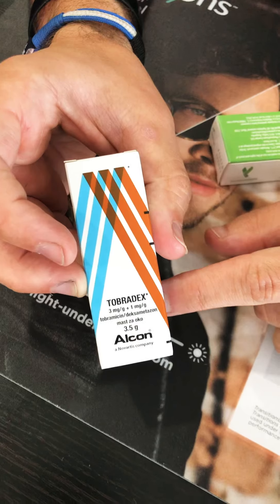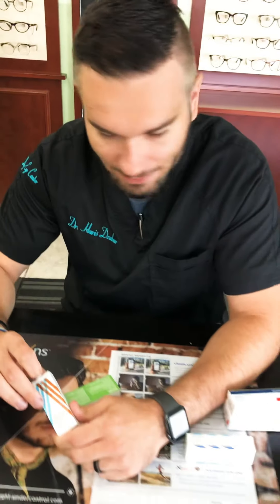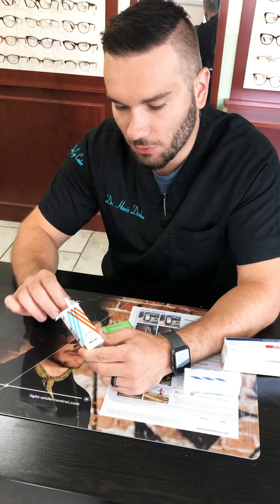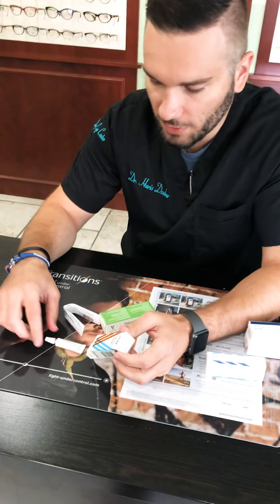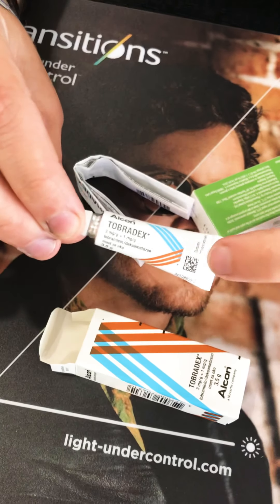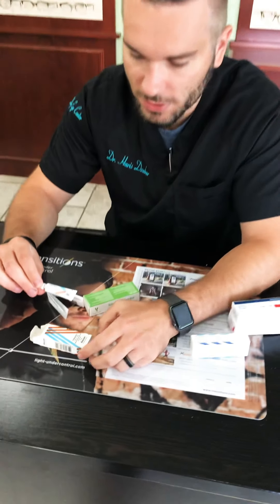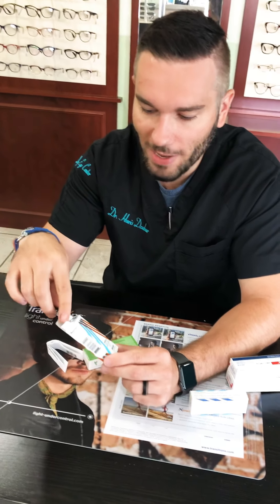Next we have Tobradex ointment — also super popular here in the States. It's tobramycin dexamethasone, so it's an antibiotic and a steroid combined. Also an ointment, also by Alcon. You can see these little lines on the packaging — that means it's at a CrossC's type retailer, almost like Adidas lines. Also very expensive here, but also about six bucks over there.